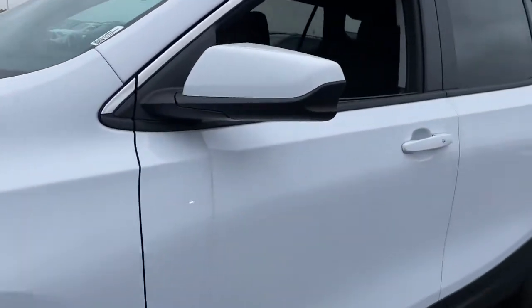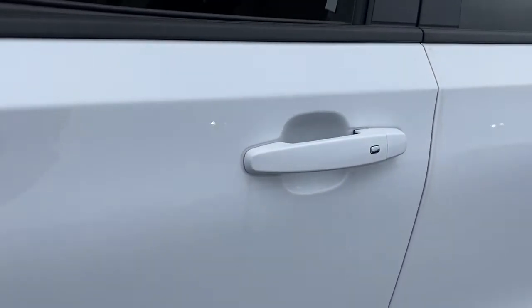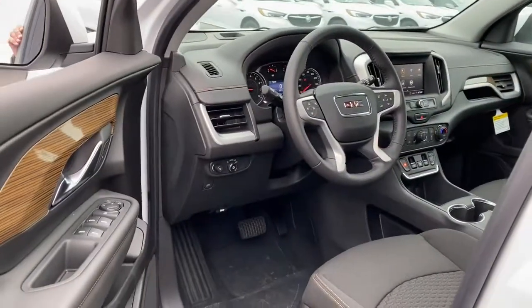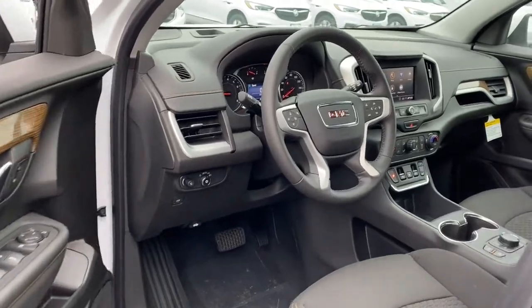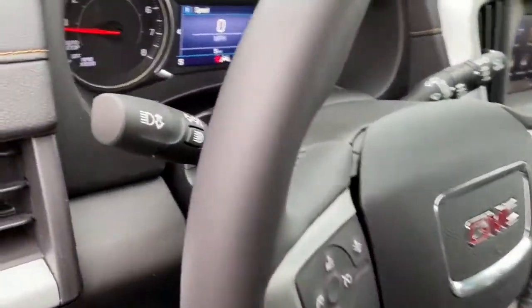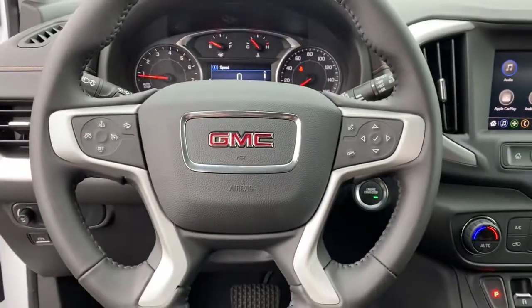The following are some of this vehicle's highlighted options: keyless entry, lane-keeping assist, heated mirrors, backup camera, keyless start, steering wheel audio controls, Wi-Fi hotspot, Bluetooth connection, aluminum wheels, stability control.